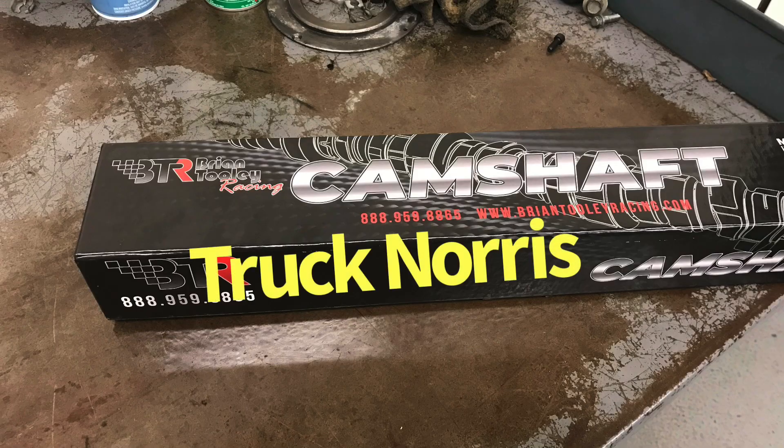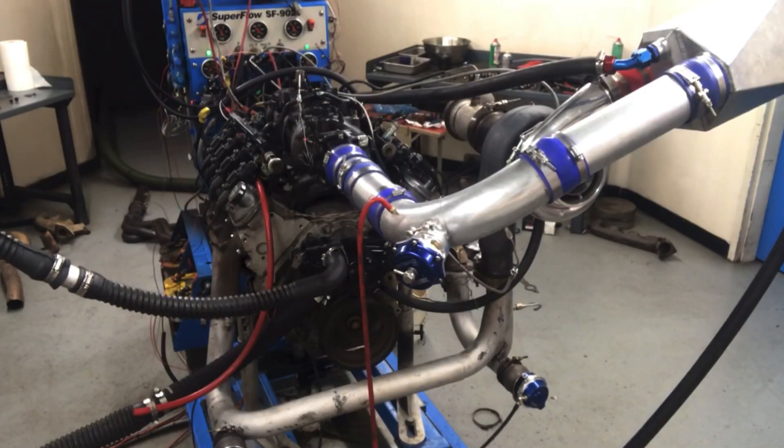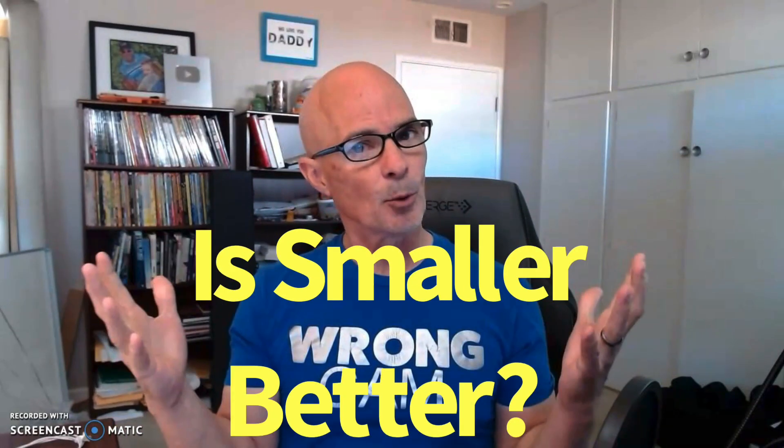In this video, we're going to find the answers to the following questions. Being a truck cam, is the Truck Norris cam from Brian Tooley Racing also a turbo cam? And more importantly, do mild cams like the Truck Norris cam actually make better turbo cams?